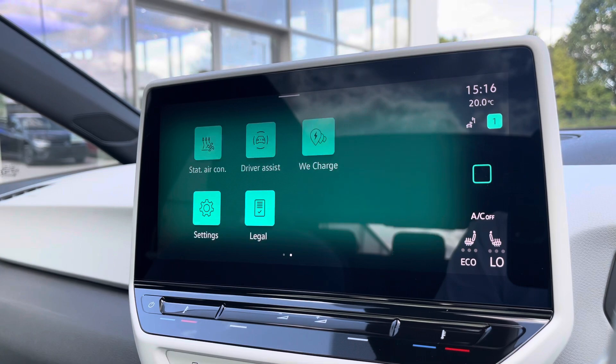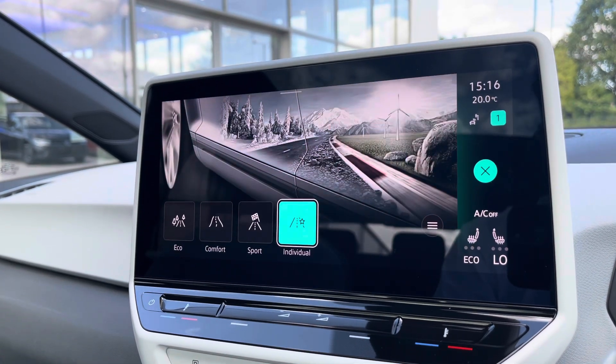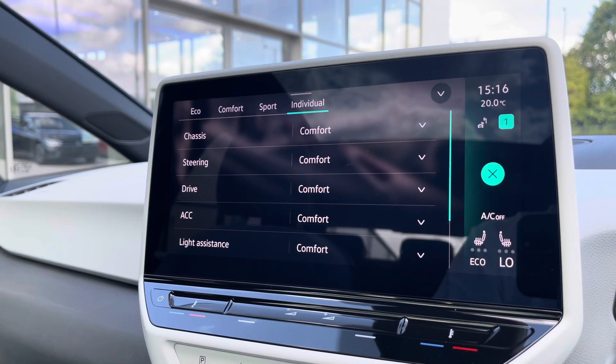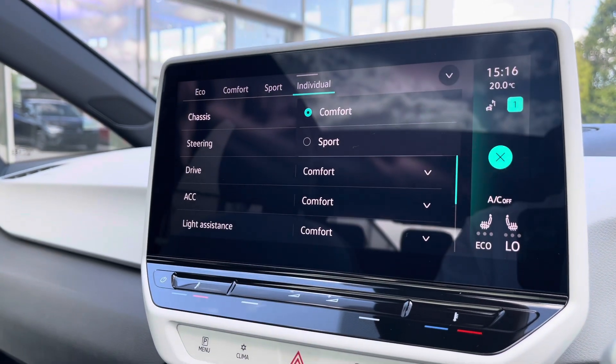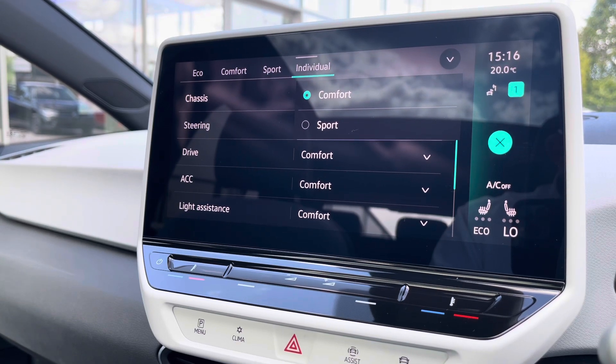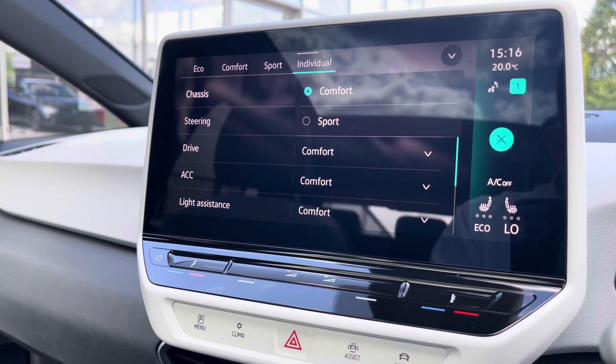Over on the infotainment screen there's a wide array of different options to choose from. Going into the driving mode selection, there are four different driving modes to offer a tailored experience. For example, eco is more electrically efficient, while sport offers a performance-based drive, and individual allows you to tweak a wide array of different settings to get to that perfect driving position.